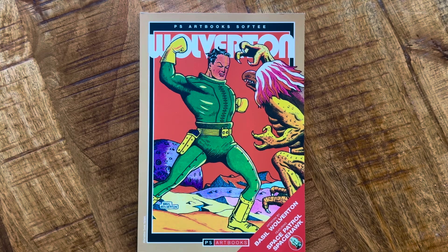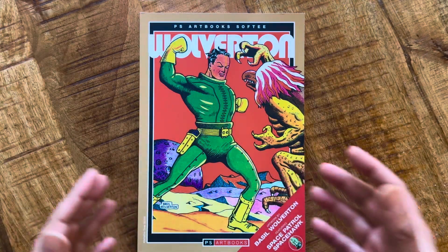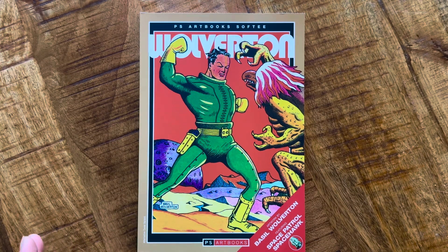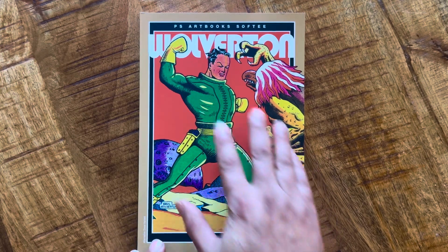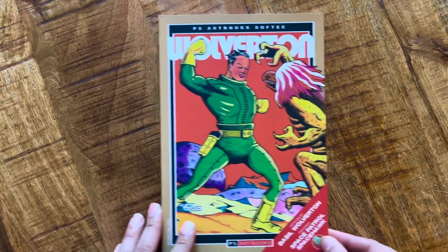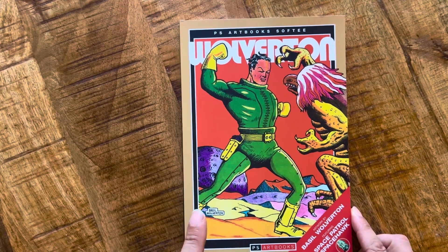PS Art Books is a publisher located in Britain. What they do is take public domain comics — usually from the 30s, 40s, maybe 50s — with a unifying theme of either a villain, a type of hero, or an artist. In this case, it's Basil Wolverton. They clean up the images and put them together in a nice package. Sometimes they'll release big hardcovers with a slipcase in the $50–$60 range, and they sell out quick. They're hard to find and expensive on the back market.